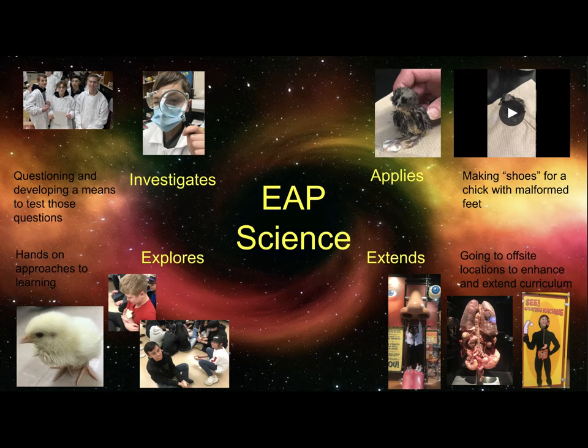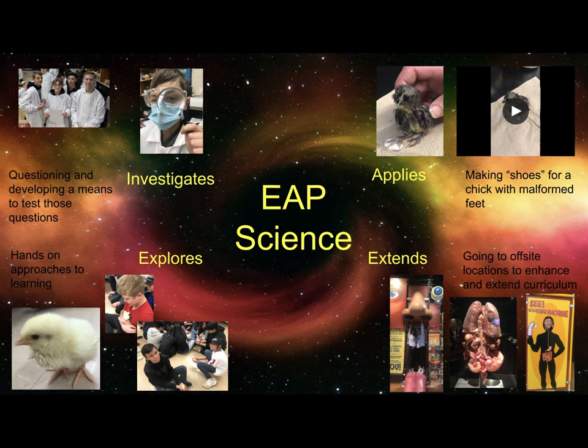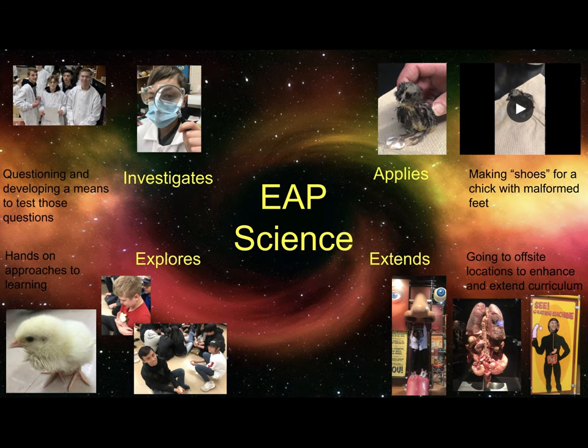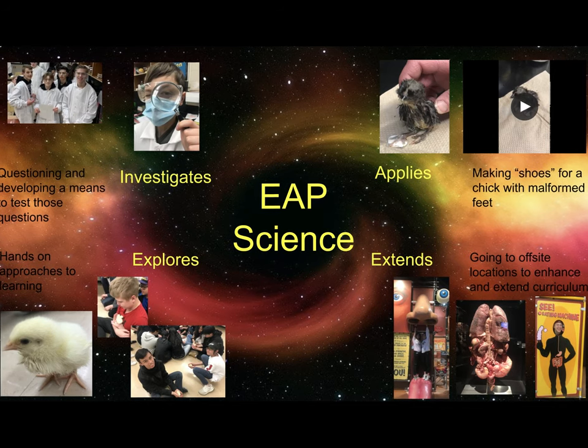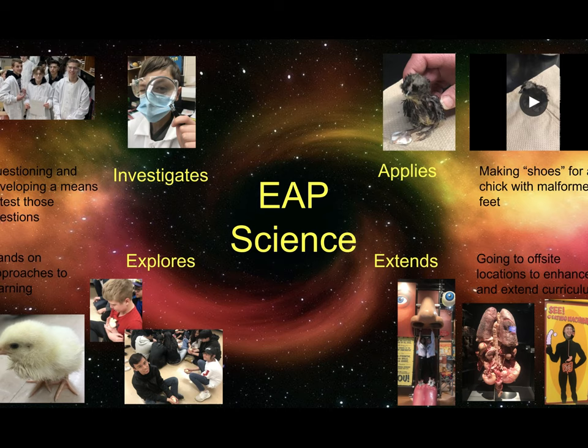EAP Science at SJT is integrated into the regular science classroom. We focus on real-world science through our text, articles and books, and the science we encounter around us each day, and we nurture the skills and habits needed for science in high school.